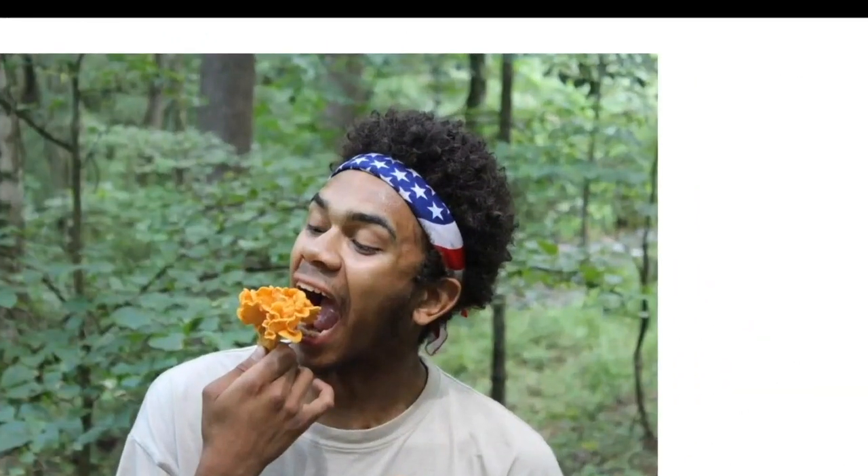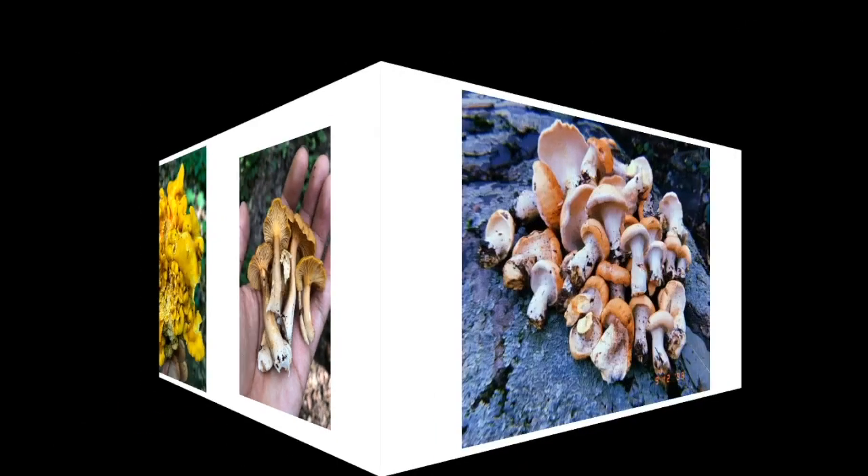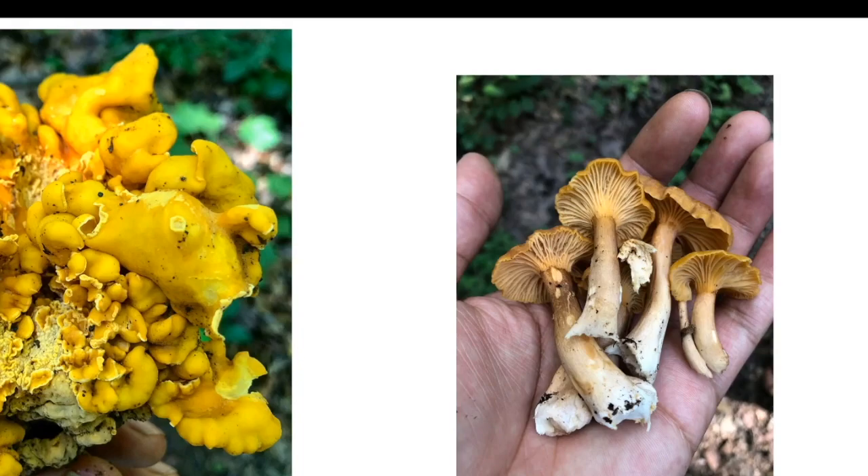Here we have the chanterelle. This is a mycorrhizal fungus typically in association with oak trees where I live in Pennsylvania. It's a delicious edible mushroom that grows during the summer. In Pennsylvania alone I've found over ten species of Cantharellus. We have our golden-type chanterelles and also our Craterellus, which tend to be black. Chanterelles have false gills — they look like gills but are more like wrinkles, not true gills.